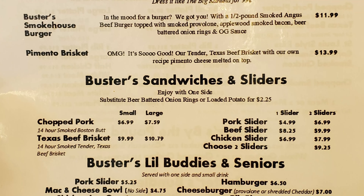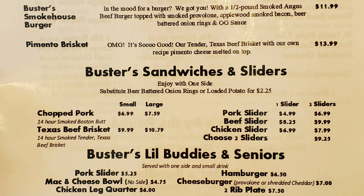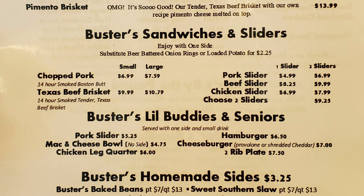Buster's Sandwiches and Sliders — each served with one side, substitute beer battered onion rings or loaded potato for $2.25. Options include a chopped pork sandwich with 14-hour smoked Boston butt, a Texas beef brisket sandwich with 14-hour smoked tender Texas beef brisket, a pork slider, a beef slider, a chicken slider, and you can choose two sliders.